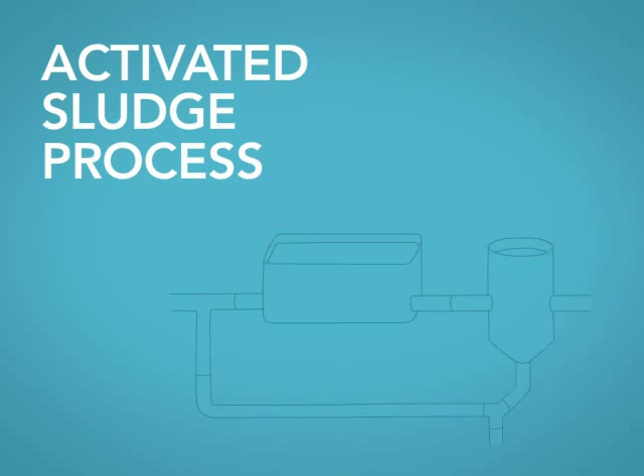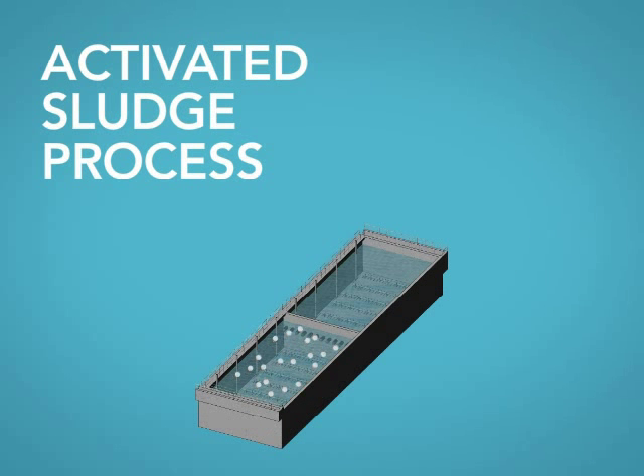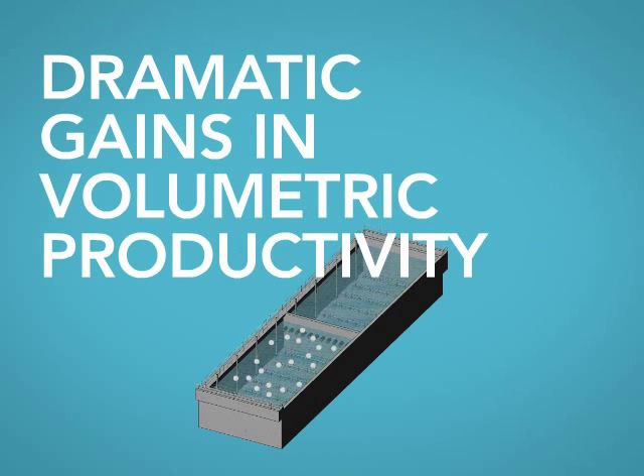MBBR technology can be integrated into an activated sludge process to create an integrated fixed film activated sludge, or IFAS, process. This allows dramatic gains in volumetric productivity without increasing levels of mixed liquor suspended solids.